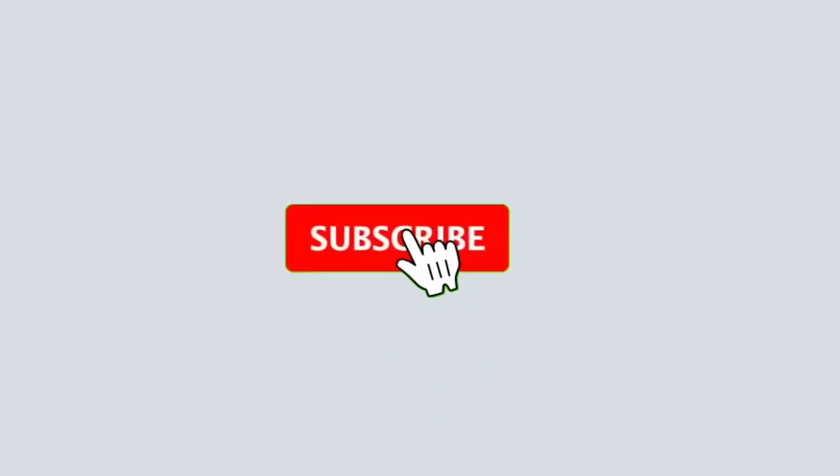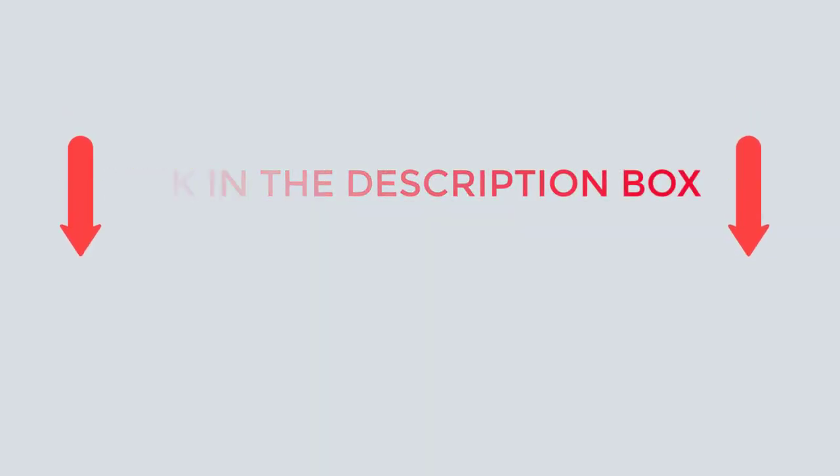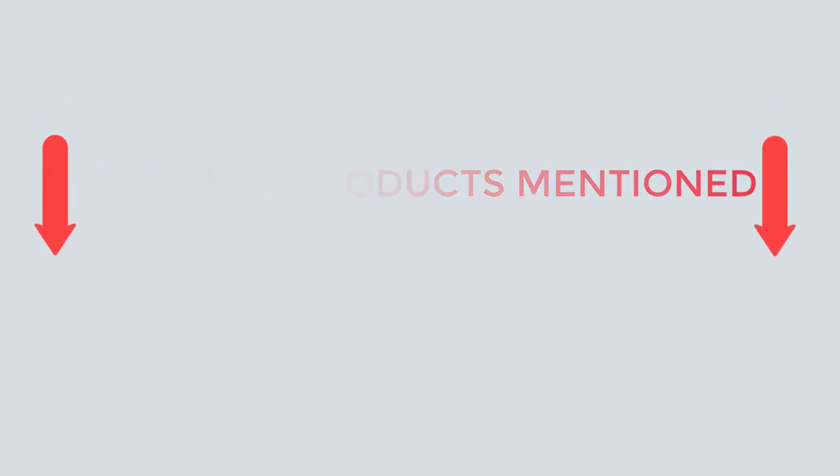That's all from my end. Subscribe to my channel if you want to see informative videos on a daily basis. If you need more information or want to know the product's price, do check out my description. For any kind of problems, please comment below. Stay up to date on our interesting products that will make your life easier.